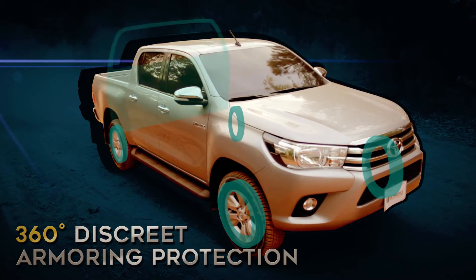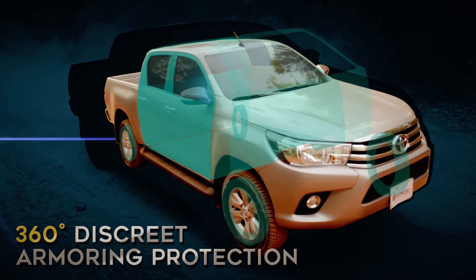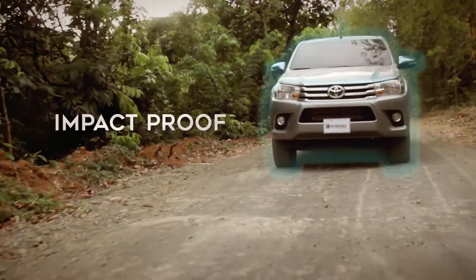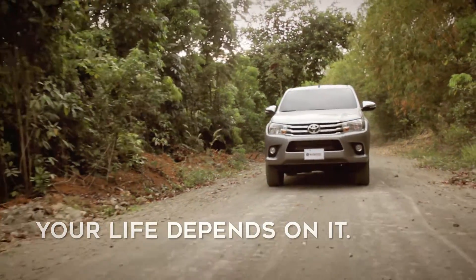360 Degrees Armoring Protection by High Protect — engineer designed to provide maximum safety from attacks. Impact Proof. Collision Safe. Your life depends on it.